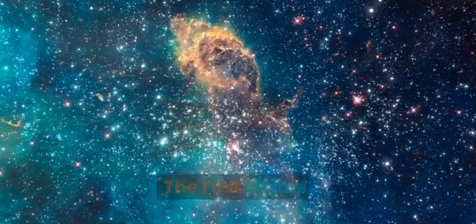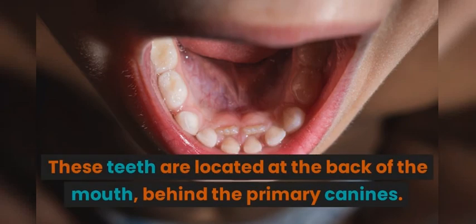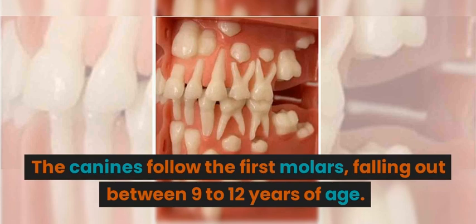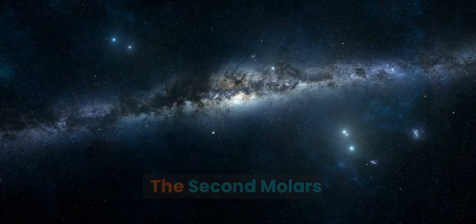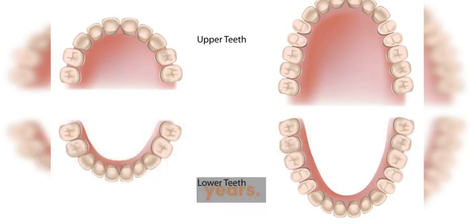The first molars usually start to loosen and fall out around 9 to 11 years of age. These teeth are located at the back of the mouth, behind the primary canines. The canines follow the first molars, falling out between 9 to 12 years of age. Lastly, the second molars make way for the permanent second molars, falling out approximately between the ages of 10 to 12 years.